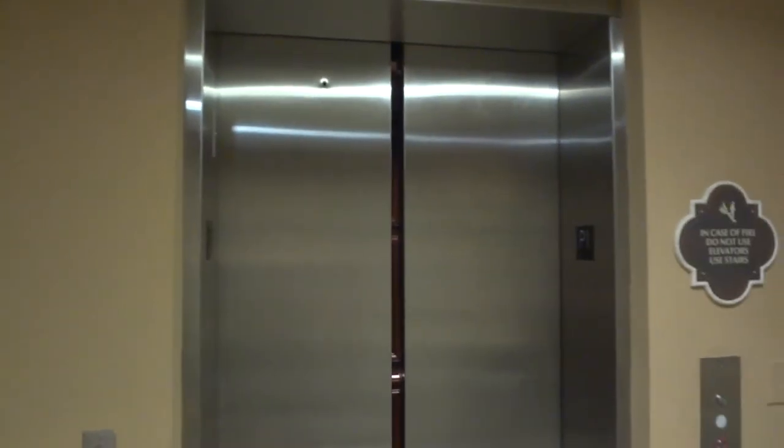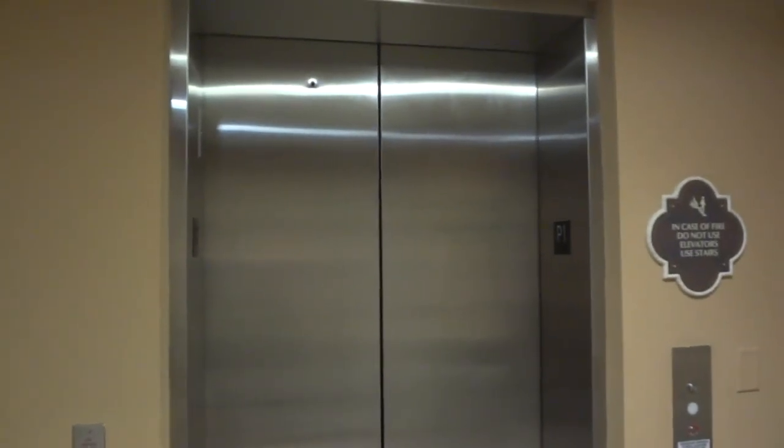So that is it for the North Tower elevators. Stay tuned for all the South Tower elevators.